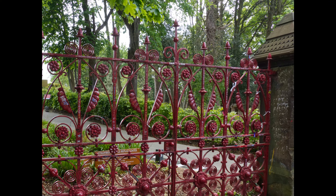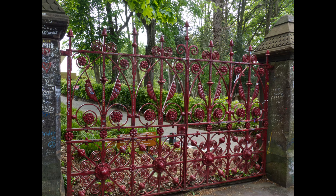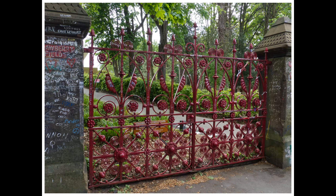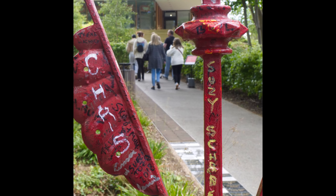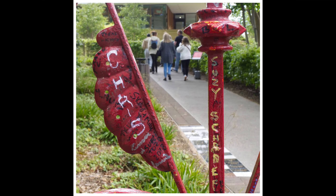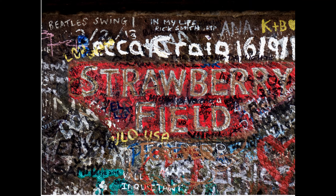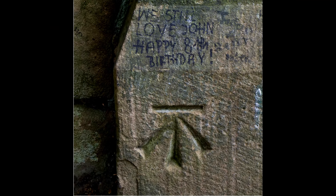Having photographed as much as I can at Strawberry Field — the gates, incidentally — the original ones are still in the possession of the Salvation Army. They are at the back of the garden area inside Strawberry Field. They were stolen in 2000 but luckily were recovered, and to prevent any further such incidents, the Salvation Army had replica gates made.